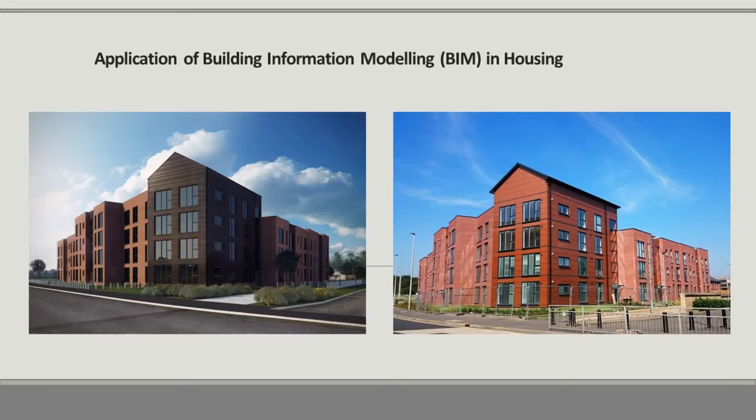We're here today to speak about the application of building information modelling in housing. The first slide on the left-hand side shows a BIM model we created for social housing in Glasgow, and on the right-hand side is the project just before completion. So you can see how this was visualised before it was built and then the actual built completed project.